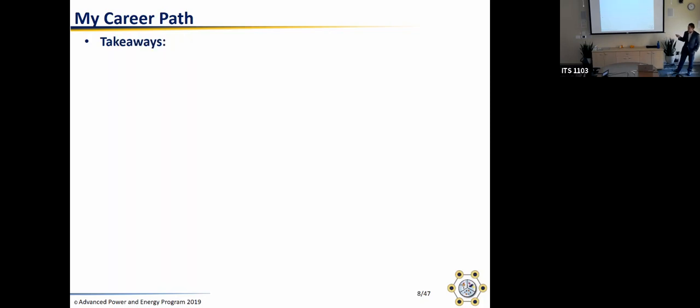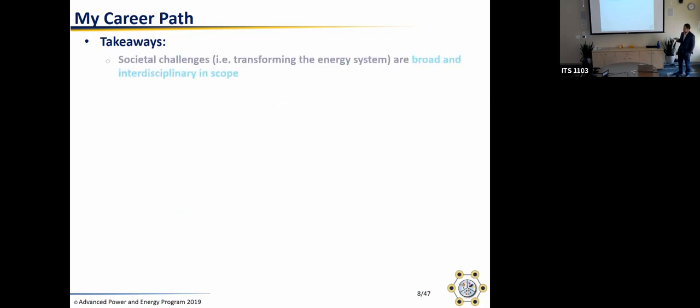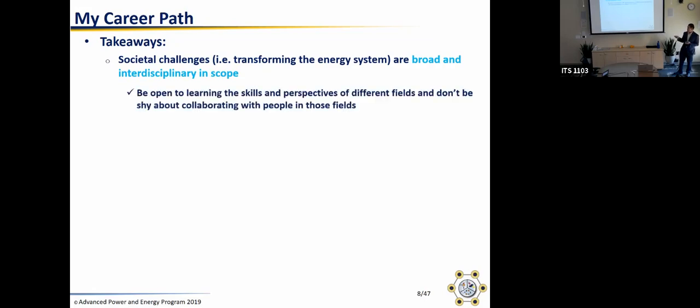To end my section on career path, here are a few takeaways. First, societal challenges are broad and interdisciplinary in scope. This energy graduate group is a good manifestation of that — you can't solve the energy problem by being really good at one field. Being open to learning the skills and perspectives of people in different fields gives you a better perspective and helps you avoid advocating for solutions that have a lot of unintended consequences.